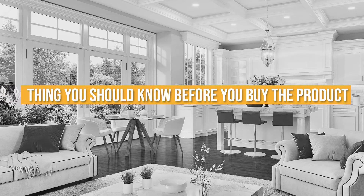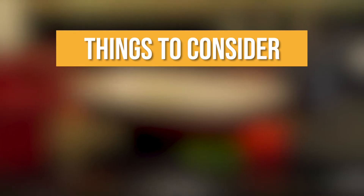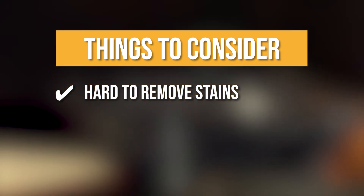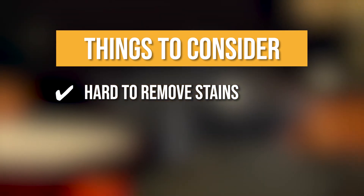Keeping all of that in mind, the thing you should know before you buy is hard to remove stains. It can get tricky removing stains, so we suggest using baking soda when some stains do appear in the pot.